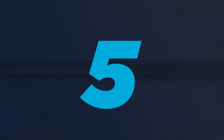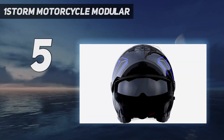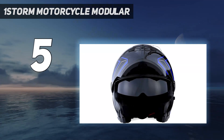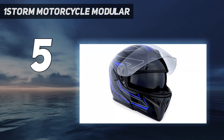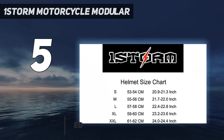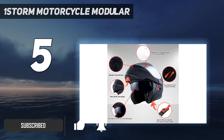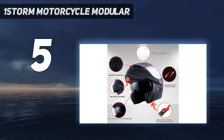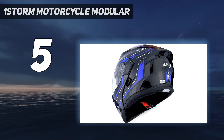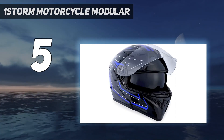Starting at number 5: the OneStorm Motorcycle Modular. If you are looking for a cheap but good Bluetooth helmet, then this OneStorm kit is a decent choice. Unlike other helmets on this list, it lacks built-in Bluetooth. Instead, it comes with a Freedcon Bluetooth headset, a spoiler, and a helmet that has received DOT approval. You can add Bluetooth functionality by attaching the headset to the side of the helmet.